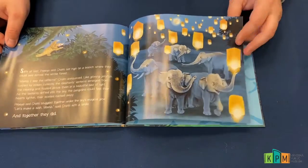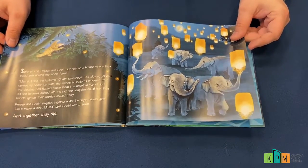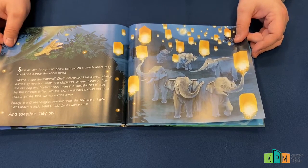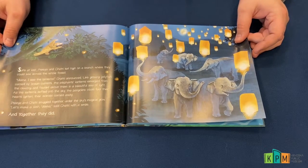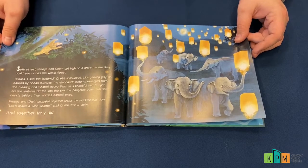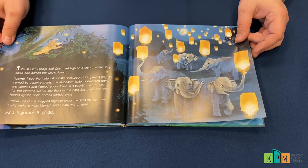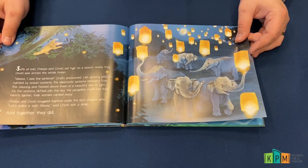Safe at last, Priya and Shatri sat high on a branch where they could see across the forest. "Mama, I see the lanterns!" Shatri announced. Like glowing jellyfish carried by ocean currents, the elephant's lanterns emerged from the clearing and floated above them in a beautiful sea of light.